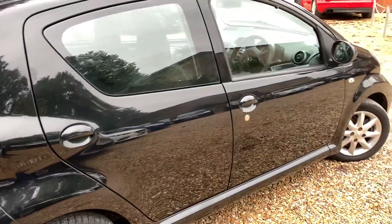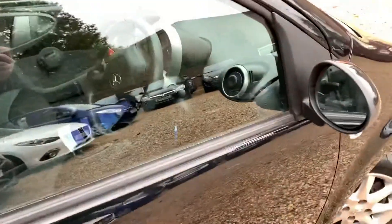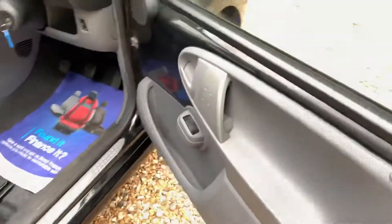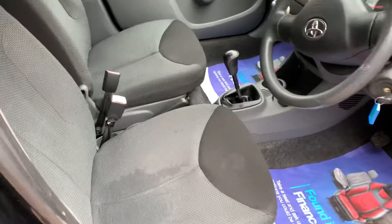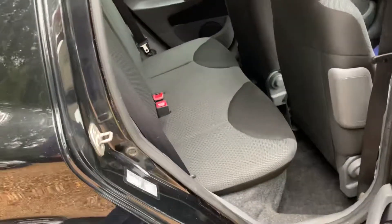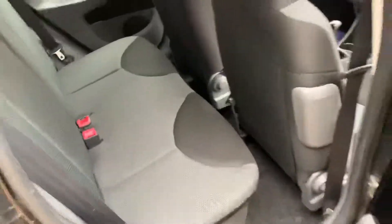Really nice condition. Electric windows at the front. Yeah, nice condition inside this car. You can get two adults in there, no problem.